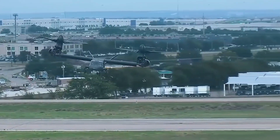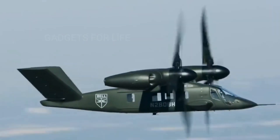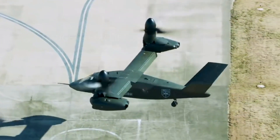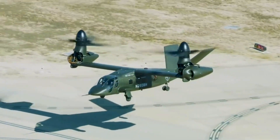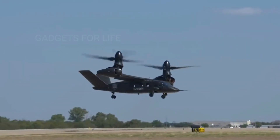The Bell V-280 Valor takes off at a steep angle and switches from helicopter to airplane mode in the air. It is designed to carry up to 14 people or carry loads of no more than 10 to 11 tons.